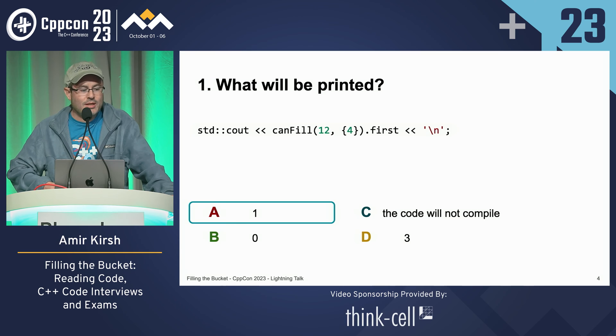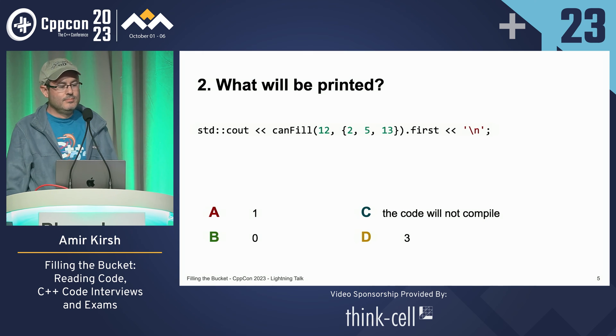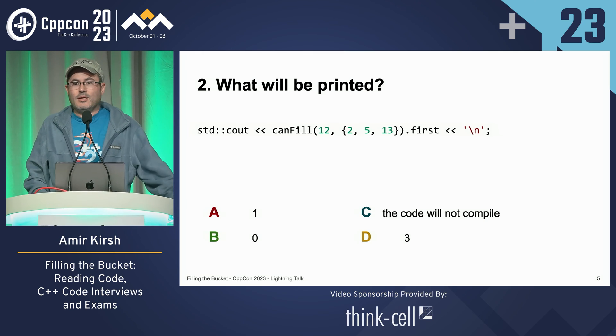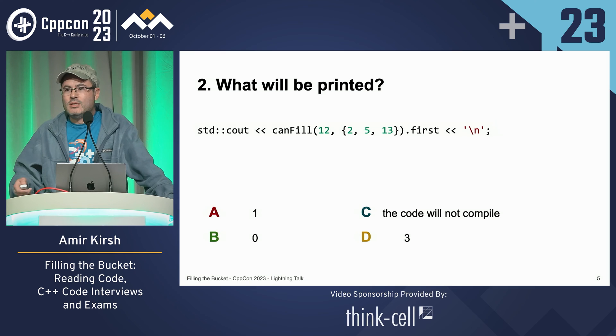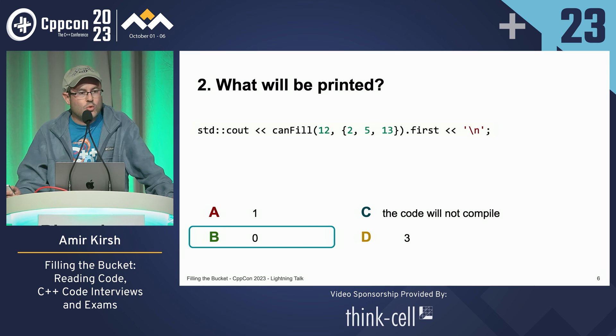Let's take another one. What would be printed now? The answer is 0, because the small buckets are not sorted in decreasing order — the last one is 13, and you cannot fill 12 with 13. We should come up with a decreasing order for the small buckets. We didn't.